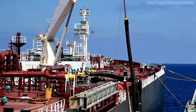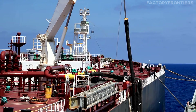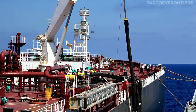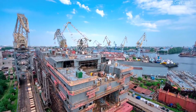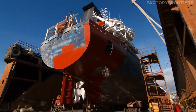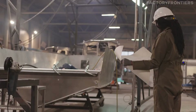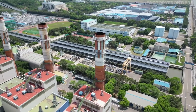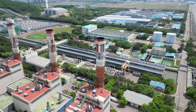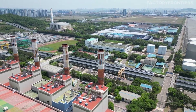The Ulsan Shipyard's journey began with the construction of two supertankers, each boasting a capacity of 260,000 tons. This marked the beginning of an era of rapid growth and technological advancement for the shipyard. Over the decades, it has consistently pushed the boundaries of shipbuilding, taking on projects of increasing complexity and scale. Today, the Ulsan Shipyard stands as a symbol of South Korea's industrial might and its dominance in the global shipbuilding market.